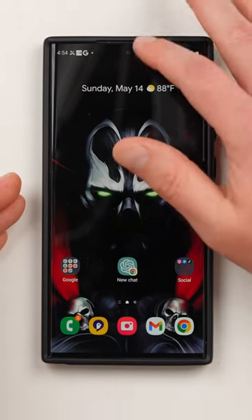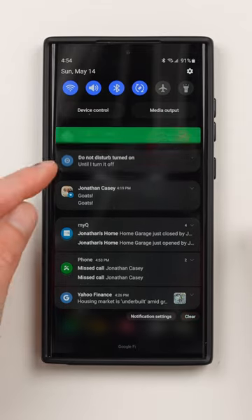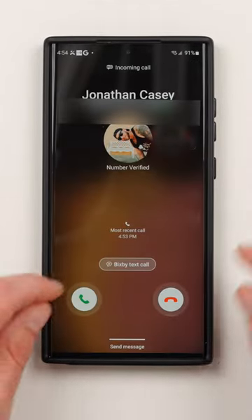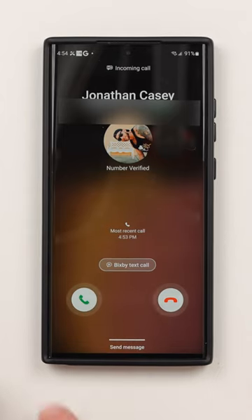I'm calling myself right now. I'm going to go ahead and pull up that notification, which is right here. Just tap on that, and you should see the option right here for Bixby Text Call. I'll go ahead and swipe up to continue.